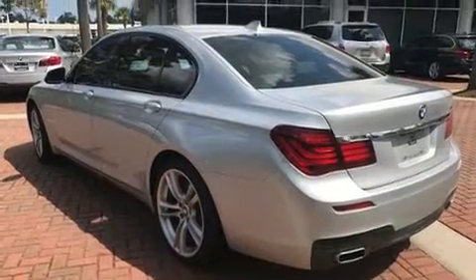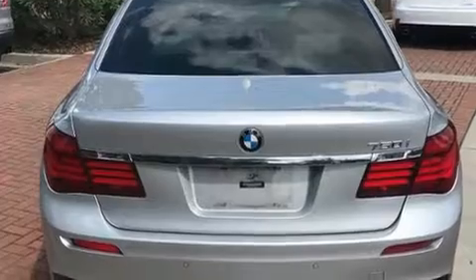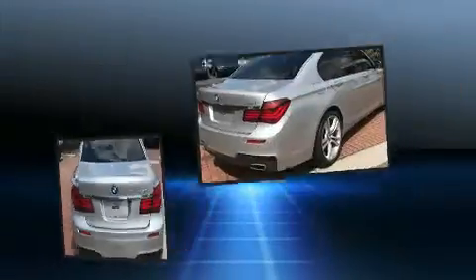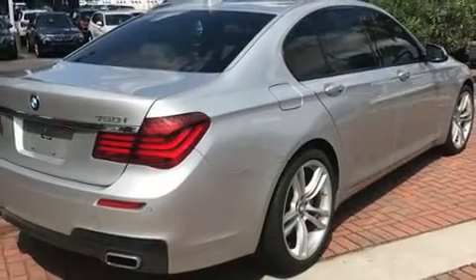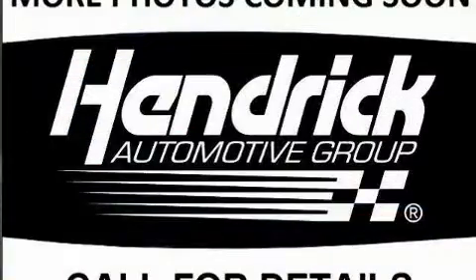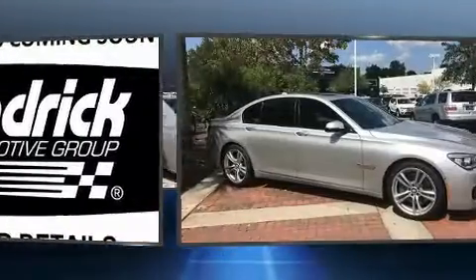BMW prioritized practicality, efficiency, and style by including power trunk closing assist, voice-activated navigation, heated and ventilated seats, blind spot sensor, and a power moonroof that opens up the cabin to the natural environment.